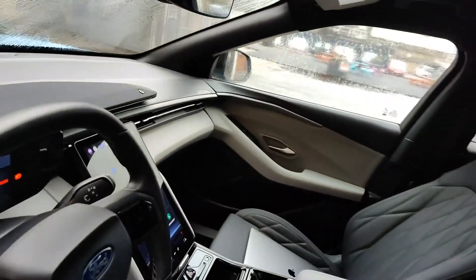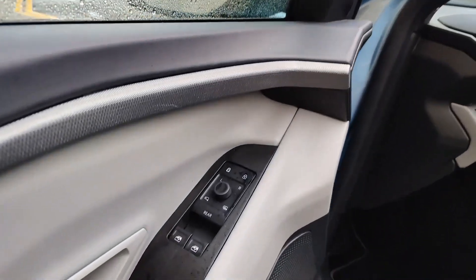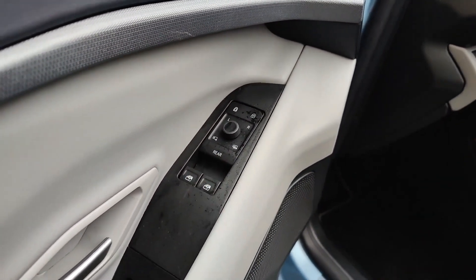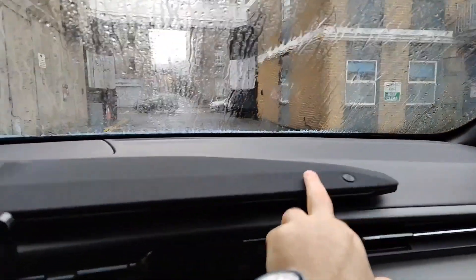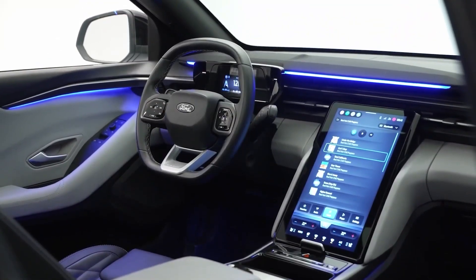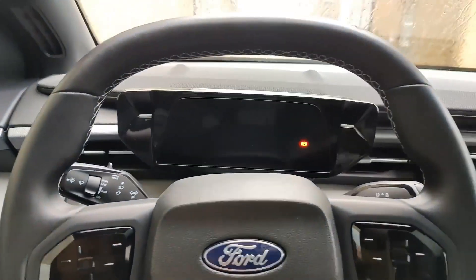Inside the Explorer — every part of a Ford car, including the Ford Explorer Electric, shows how committed they are to modernizing the interior. As soon as you step inside this impressive car, you'll notice how well the design, comfort, and latest technology all work together. High-quality materials like Sensico faux leather give it a sophisticated feel. These materials not only improve the general atmosphere, but they also don't come with a huge price tag.